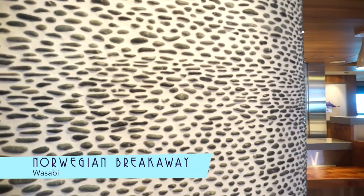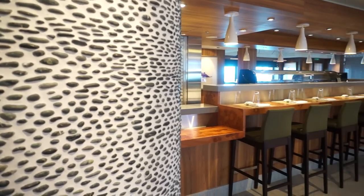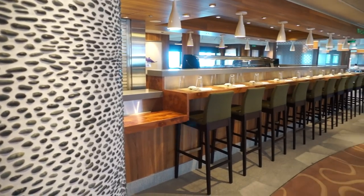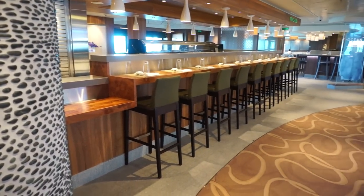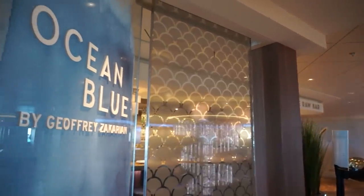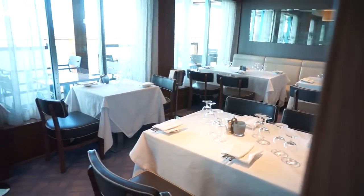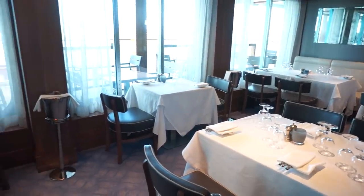Across the way is the aptly named Wasabi, a sushi eatery. And just next door is Jeffrey Zakarian's fine seafood restaurant, Ocean Blue, which may or may not be worth it to you as the most expensive dining option on board, short of the chef's table experience.